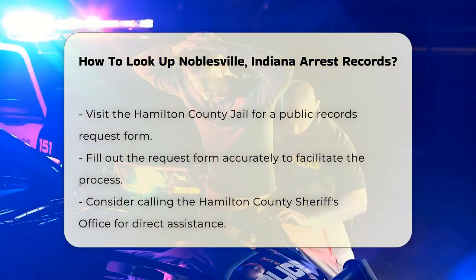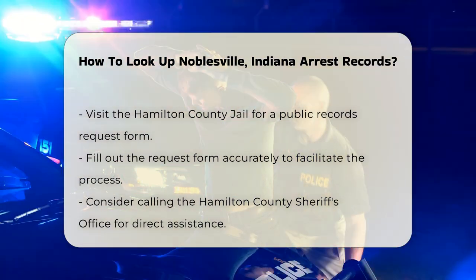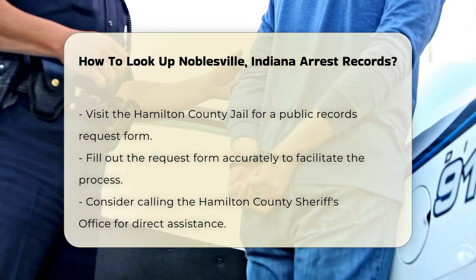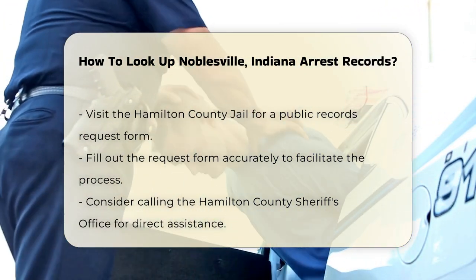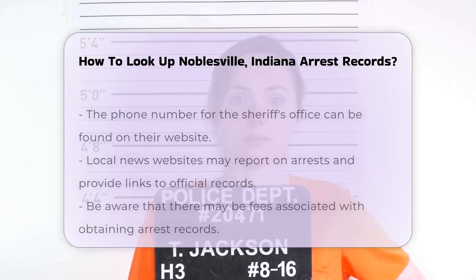You can also visit the Hamilton County Jail. They may have a public records request form available. Fill out this form accurately to ensure a smooth process. If you prefer a more personal touch, you can call the Hamilton County Sheriff's Office. Their phone number is available on their website.